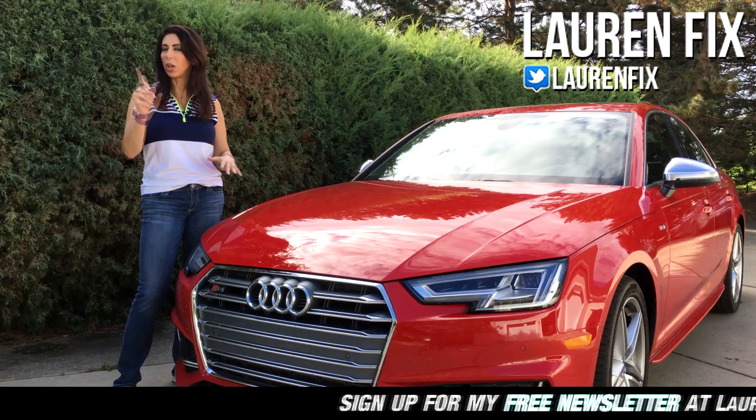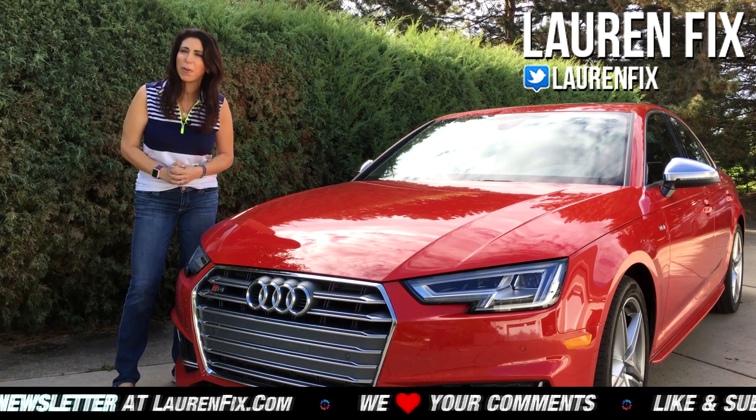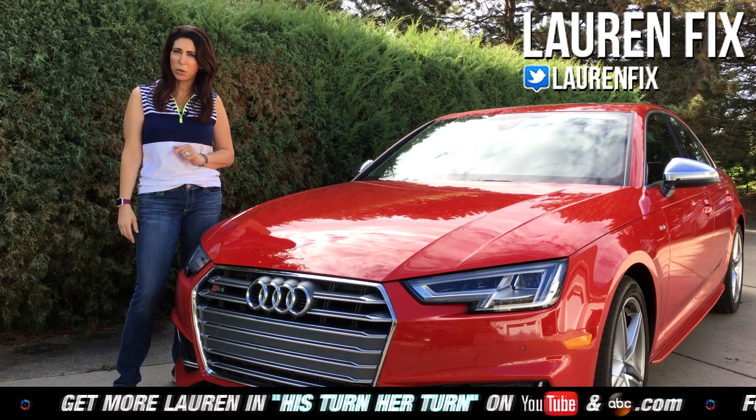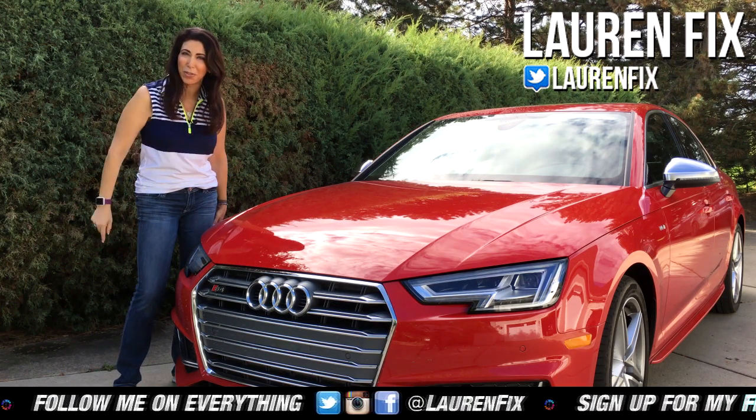If you want more information about this car, it's all down below. Make sure to hit that subscribe button and sign up for our free newsletter at laurenfix.com. Follow me on all forms of social media at LaurenFix and check out our ABC.com His Turn Her Turn reviews with my co-host Paul Bryan. Thanks so much for watching — check out all the other vehicles we have reviewed.